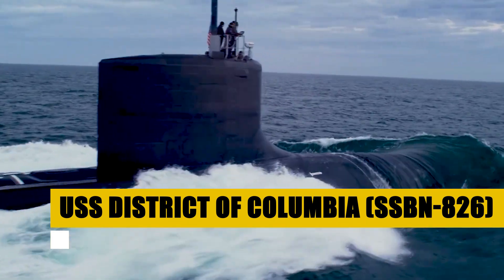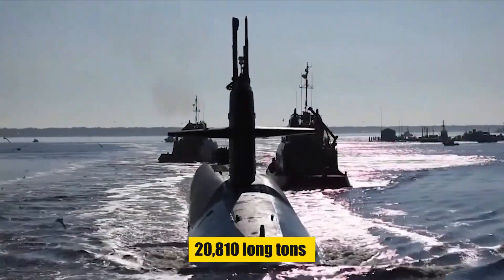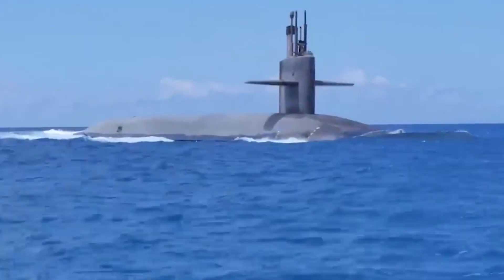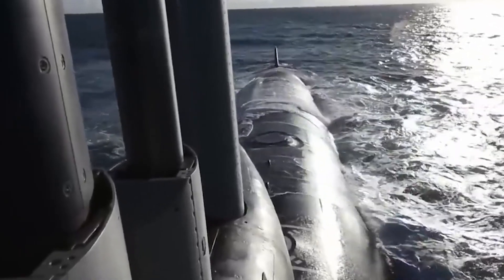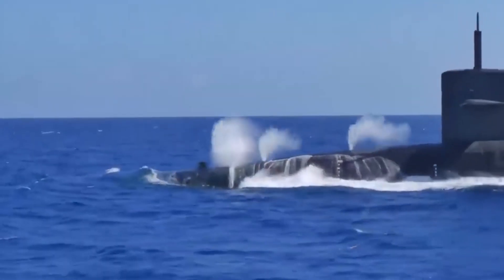With a displacement of 20,810 long tons submerged, its 561-foot length and 43-foot beam embody the pinnacle of strategic deterrence. Powered by a sophisticated turbo-electric drive and stealthy pump-jet propulsor, its range knows no bounds, manned by a vigilant crew of 155.